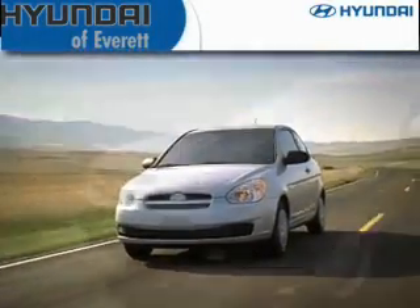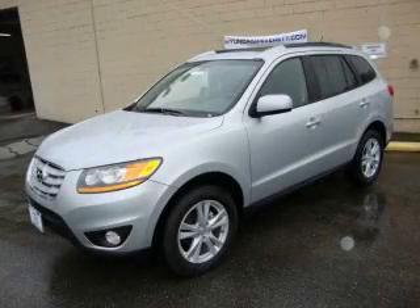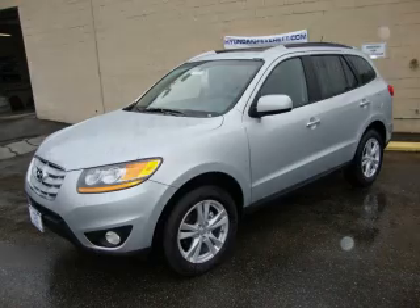Another fine vehicle offered by Hyundai of Everett. This is a brand new 2010 Hyundai Santa Fe — safety, space, and comfort.